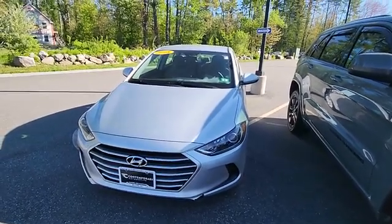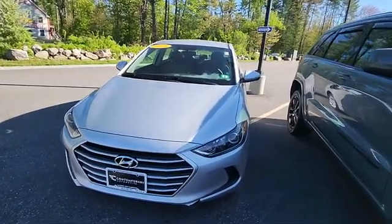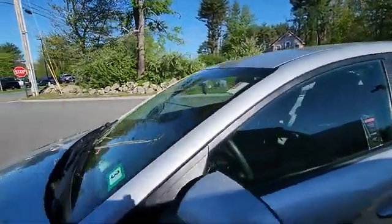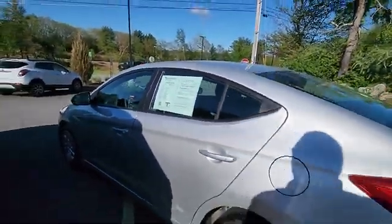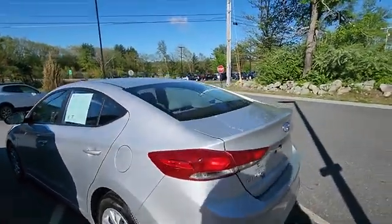Hey, it's Jeff over at Contemporary Automotive, taking a quick walk around this 2018 Hyundai Elantra SE — super low miles, 50,000. Great on fuel: 29 city, 38 highway. Awesome commuter car.